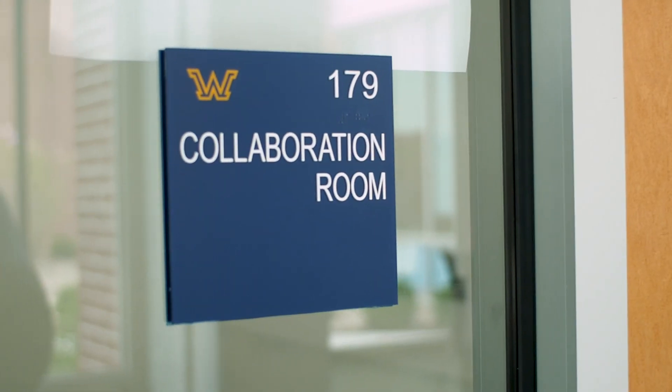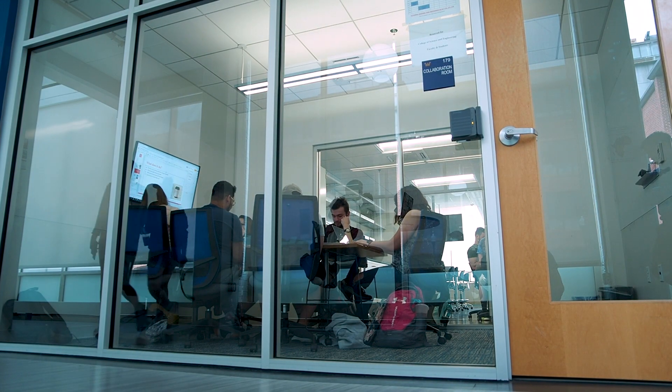Being able to use all the skills I've learned — I think that's definitely the role I want to go into: working with people and trying to solve real-world problems that you can get emotionally attached to.